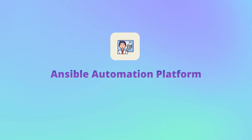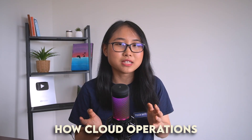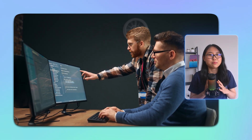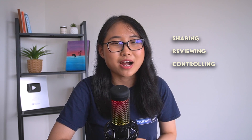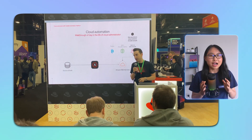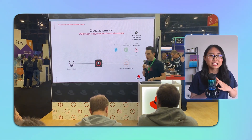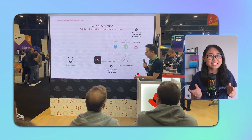Let me introduce you to a major player in the cloud automation space: the Red Hat Ansible Automation Platform. This is an enterprise solution that transforms how cloud operations are managed at scale. With Ansible, IT managers can set automation guidelines whilst giving developers the freedom to innovate. It streamlines the process of sharing, reviewing, and controlling automation practices within an organization without limiting flexibility. I actually stopped by the Red Hat kiosk at AWS re:Invent a few weeks ago, where I listened to a presentation about the Ansible platform and it was really cool to see some of the use cases in action.